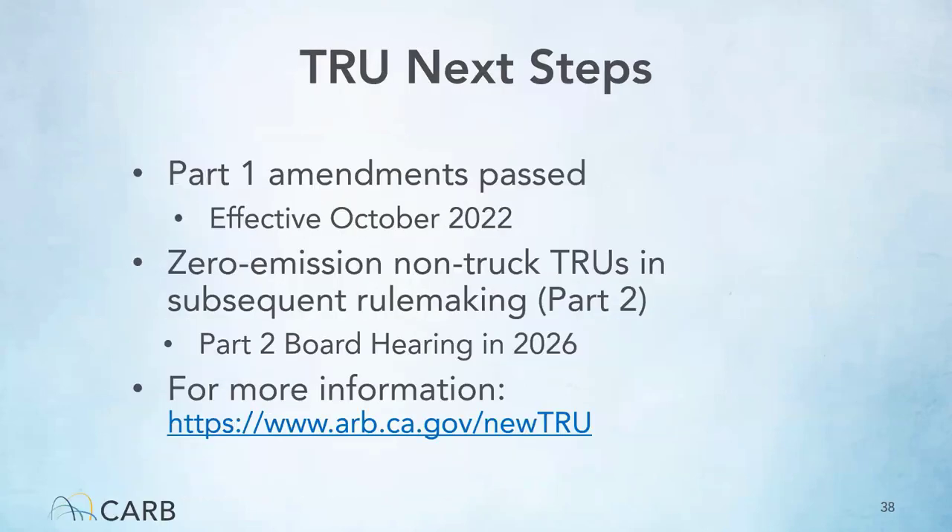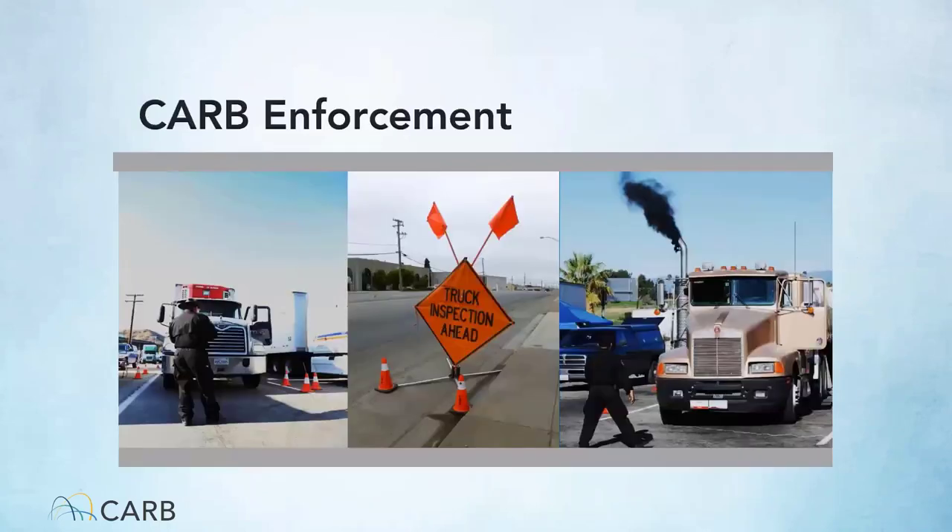Part two of the TRU amendments are scheduled to go to the board in 2026, when zero emission requirements are proposed to take effect for trailer TRUs. For more information, visit the TRU webpage. The California Air Resources Board has two main bases — one in Southern California and one in Sacramento — and also has contracts with local air districts to enforce regulations in the San Diego area and in the Central Valley.